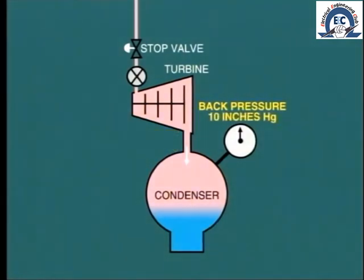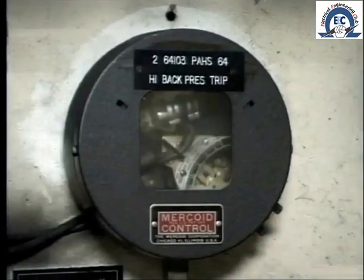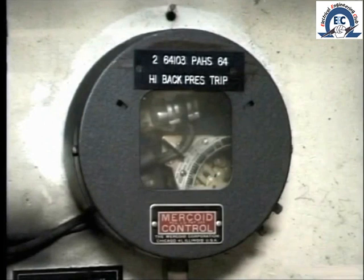With a back pressure of 10 inches of mercury, the density would be about nine times greater than the density at one inch back pressure. This increase in density greatly increases the friction on the LP blading, which is still turning at 3600 RPM. The result leads to overheating and possible damage to the low-pressure blading.